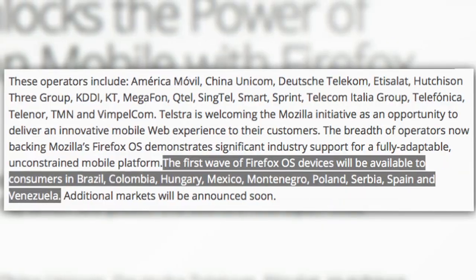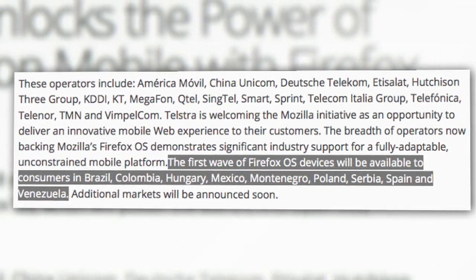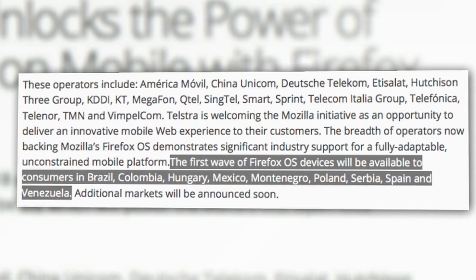Mozilla phones are expected in the US in 2014, but it's likely these are aimed in part at emerging markets. In a blog post, Mozilla says the first wave will be out in Brazil, Colombia, Hungary, Mexico, Montenegro, Poland, Serbia, Spain, and Venezuela.